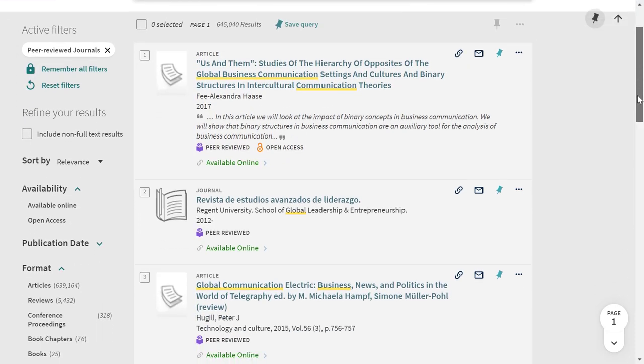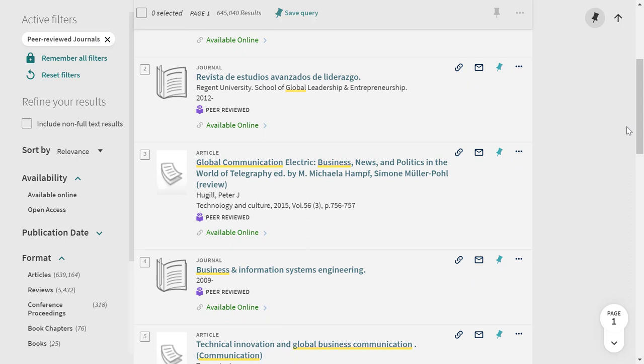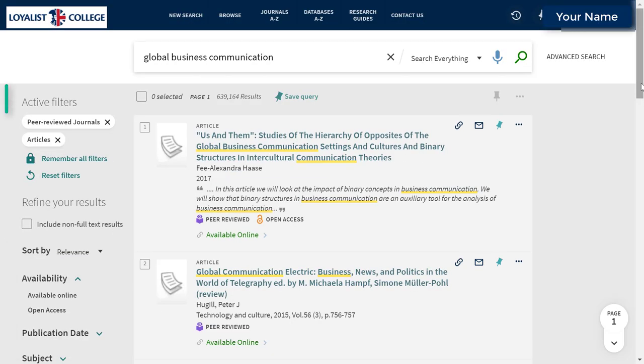Remember that not all content in a peer-reviewed journal goes through the peer-review process. To limit your search to peer-reviewed articles, scroll down to the Format filter and choose Articles. Now we know that all of the results in this list are peer-reviewed articles.